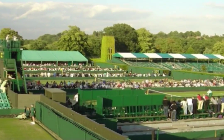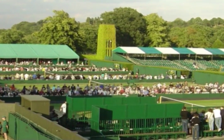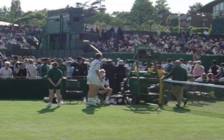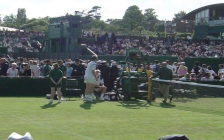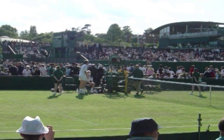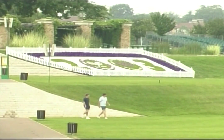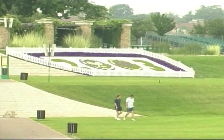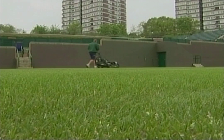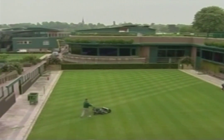Wimbledon is just one of four events that make up the famed Grand Slam. The others are the US and Australian Opens, played on hard court, and the French Open at Roland Garros in Paris, played on clay. To claim the Grand Slam, a player must win all four events in a single calendar year — a notoriously difficult thing to do. Britons are proud of the tournament, though it is a source of national anguish that no Englishman has won the singles event since Fred Perry in 1936, and no Englishwoman since Virginia Wade in 1977.